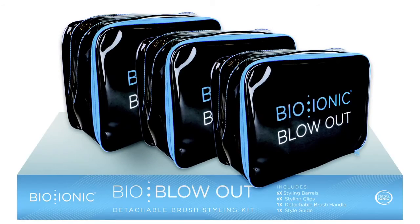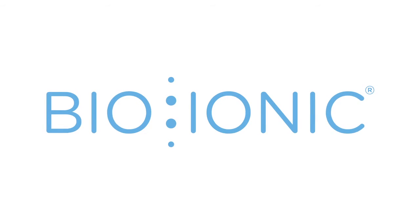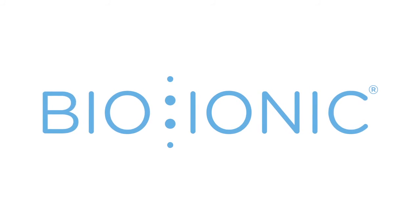New Bio Blowout — the next great idea from Bio Ionic. Beauty powered by nature.